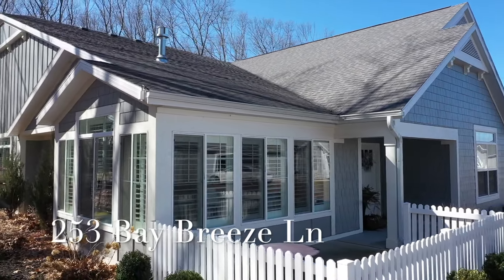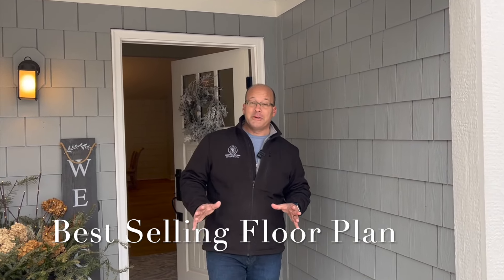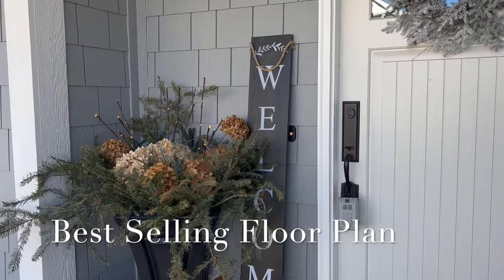Welcome to 253 Bay Breeze Lane here in the Villas on Lake Makatawa. We have got one of the most beautiful units I have seen in the development, so come on in and let's check it out.